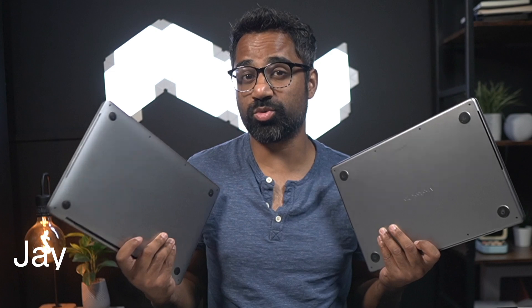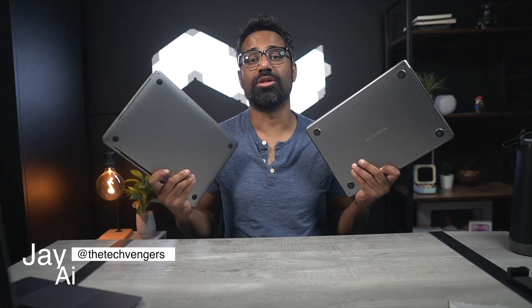Was it really worth the switch or should I just return this new MacBook? Let's find out. My name is J.I. and I make videos on the technology in our lives and how we can use it to make our lives easier.